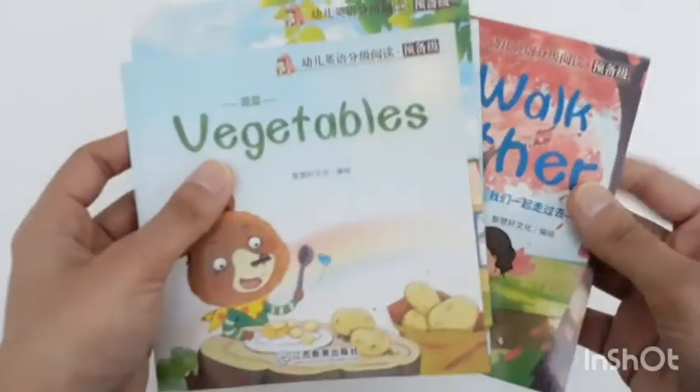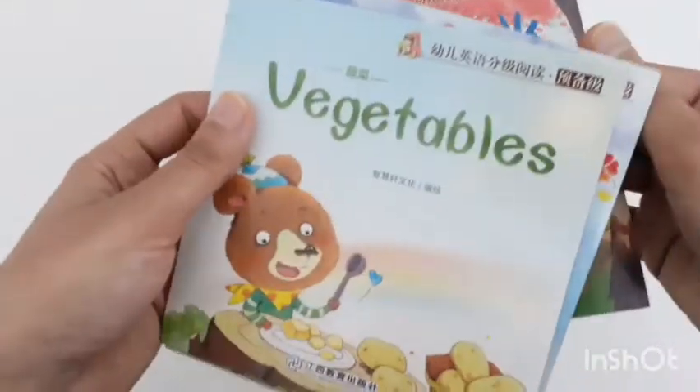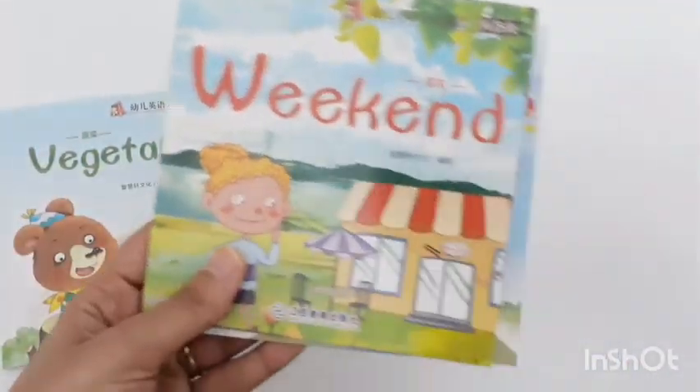You can get these books ordered from a Facebook page — I will attach the link in the description box where you can order them.